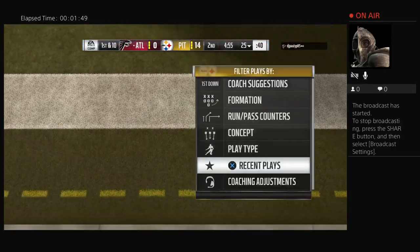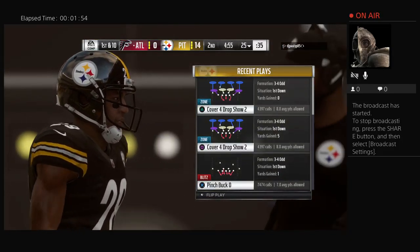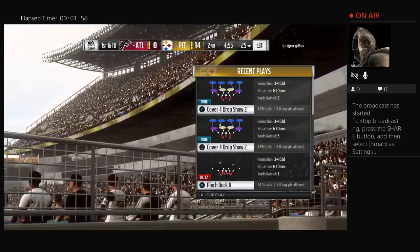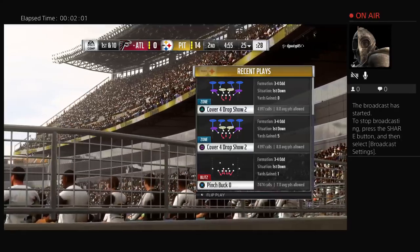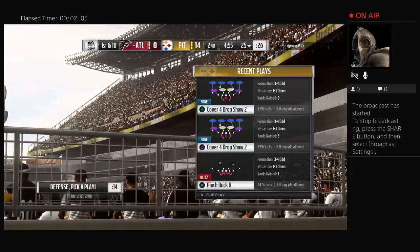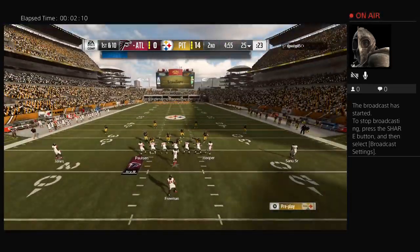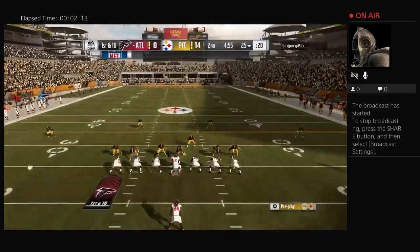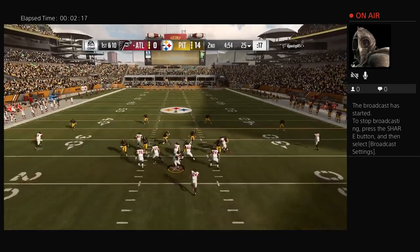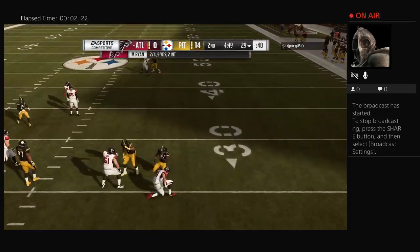That'll be a touchback as it sails over the end line. Here comes the Atlanta offense, already down two touchdowns in the first half — this becomes a pretty important drive. A lot of teams script plays, they have a script to start the ball game, and typically those scripts go between 12 and 24 to 25 plays. Down two touchdowns early, they're probably not very deep into their script. I think they'll stay with it and try to generate some offense — at least get three points, get that zero off the board.